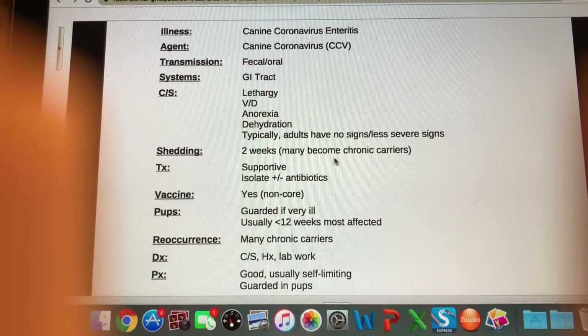Our next one is canine coronavirus enteritis. This coronavirus is not related to COVID-19 — I want to get that out of the way right off the bat. There are many different kinds of coronaviruses, just as there are many different kinds of clostridium or salmonella or herpes viruses — it is completely unrelated to COVID-19.